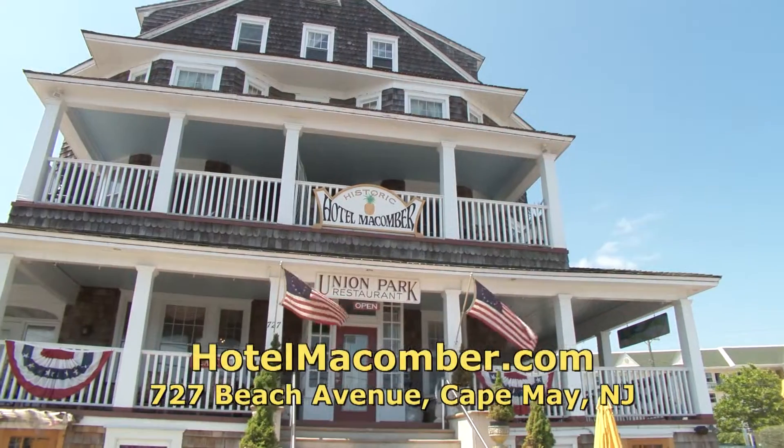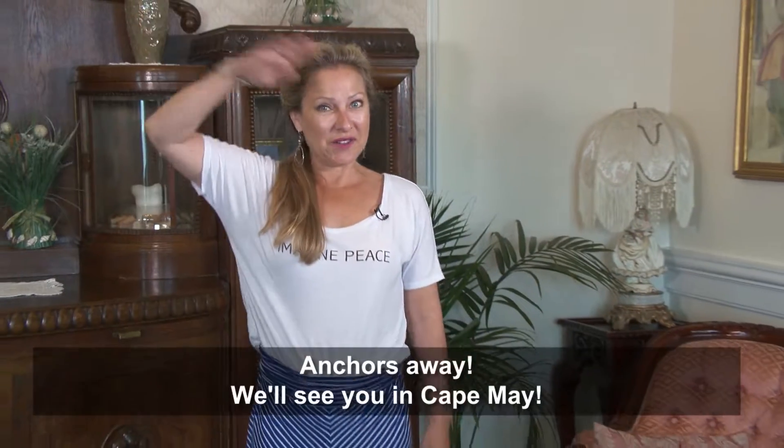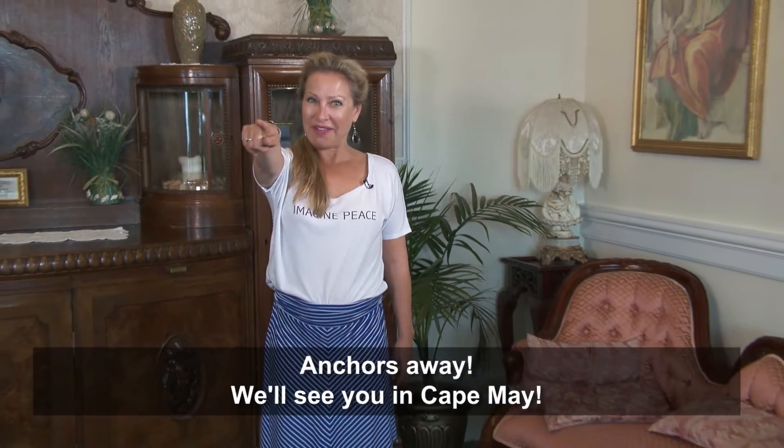Come visit us at the Hotel Maycomber, reserve online at hotelmcumber.com. Anchors away — we'll see you in Cape May.